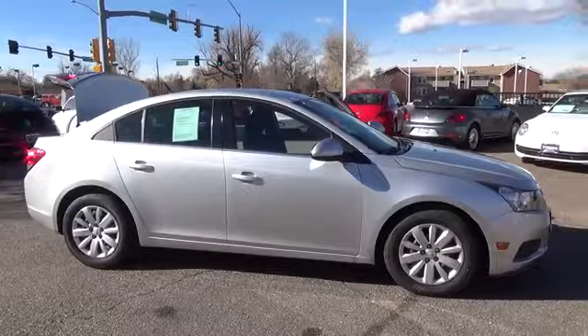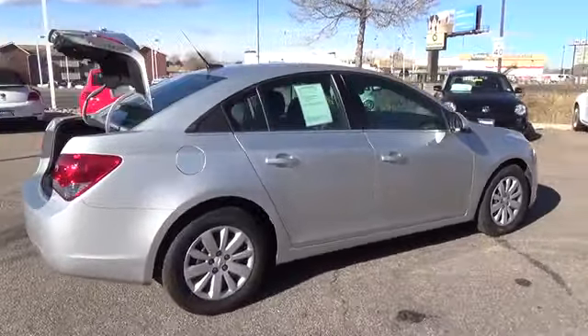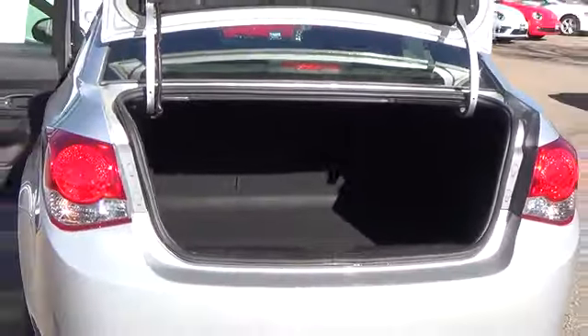Our nearly new one-owner 2011 Cruze LT is powered by a 1.4-liter four-cylinder turbo, matched with a smooth-shifting automatic transmission. You'll get gas mileage that will rival some hybrids.